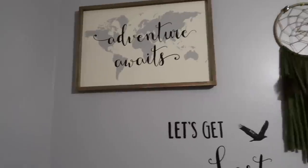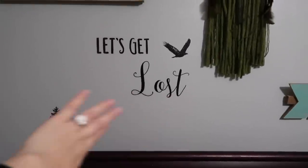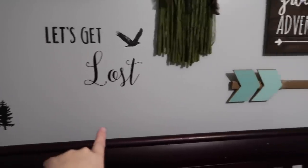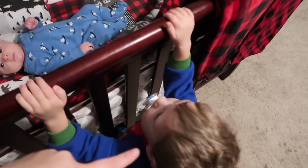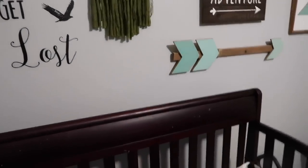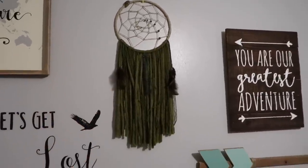"Adventure awaits" from Hobby Lobby, "Let's get lost" — these are just some stickers from Amazon, they stick right to the wall. There was a whole tree line down there but Cronin pulled it off while he was in the crib.